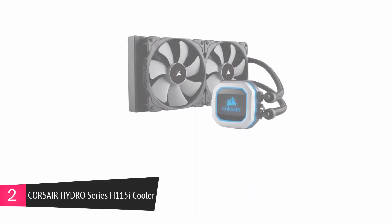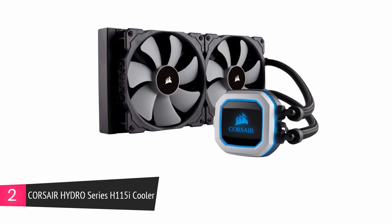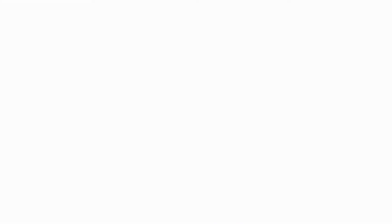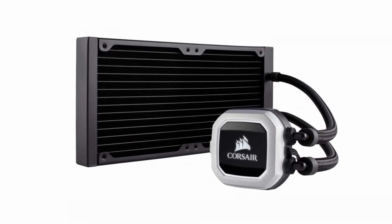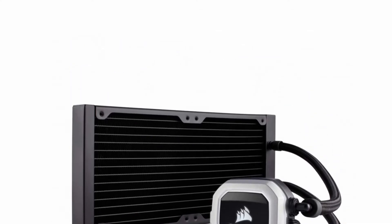At number 2, the Corsair Hydro Series H115i CPU Cooler. This is an all-in-one liquid RGB cooler that is very easy to install and is able to function with most CPU sockets. It has a radiator that is designed with an LED pump head to carry out cooling at low noise levels. Optimum levels of CPU performance is attained with the aid of two PWM fans that provide a steady flow of air while operating at low noise levels.